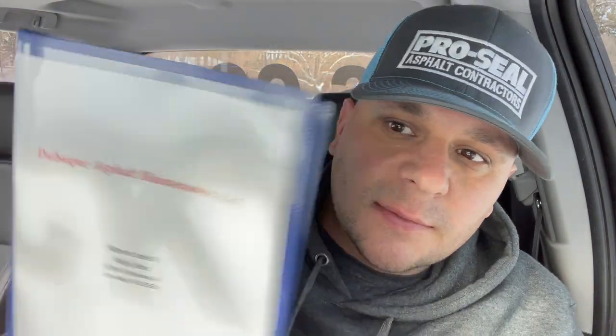We did file our articles of incorporation for the business down there too, so I'll go over that a little bit with you. There it is — Dubuque Asphalt Maintenance. Very excited. We'll talk about that, and then we'll do it from inside the new office. Let's go.